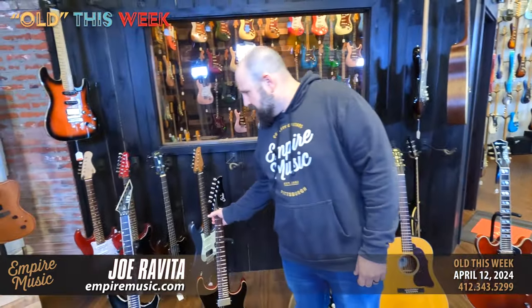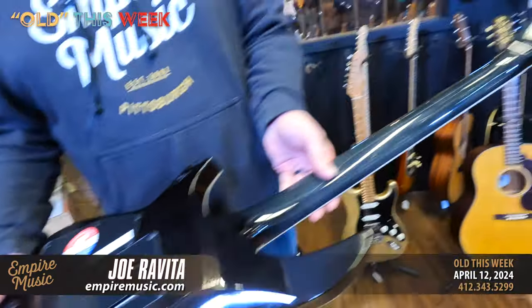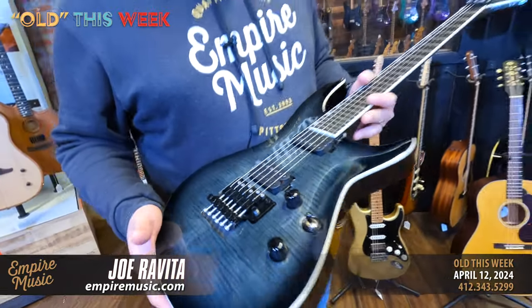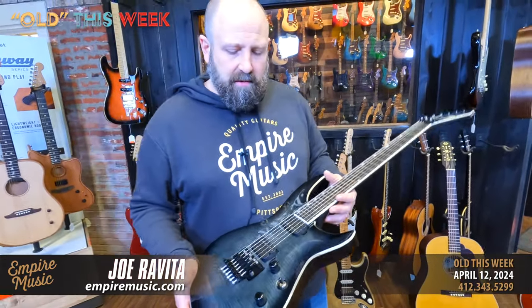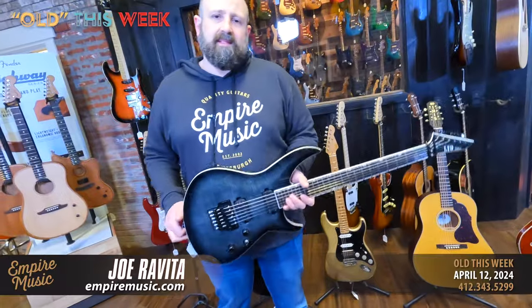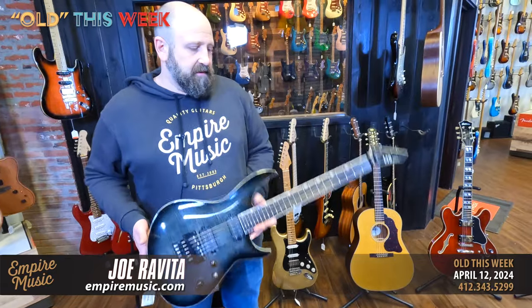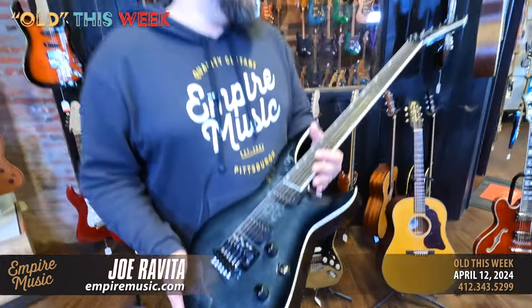Lastly, the ESP LTD Deluxe H1000 — neck-through construction, ebony fingerboard. The pickups are Seymour Duncan Sentient and Pegasus — unpotted. It has a true original Floyd Rose with a compound radius fretboard and a locking nut. This is a metal guitar. When I first saw it I thought it might feel weird, but it actually feels really nice and balanced. When you hold it in your hands it's not that much different from a Strat — just a little more offset. Pretty cool.